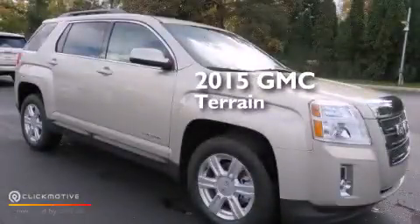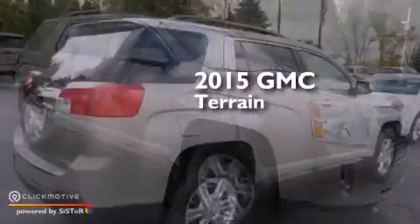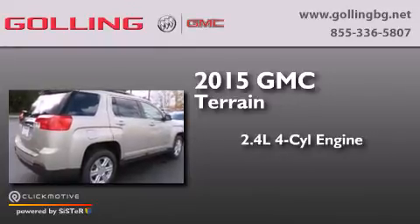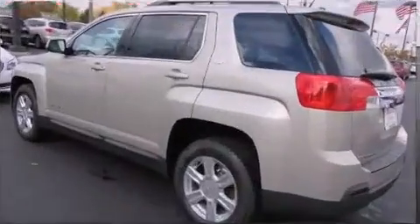This is a brand new 2015 GMC Terrain. It has a 2.4 liter 4-cylinder engine, a 6-speed automatic transmission, and all-wheel drive.